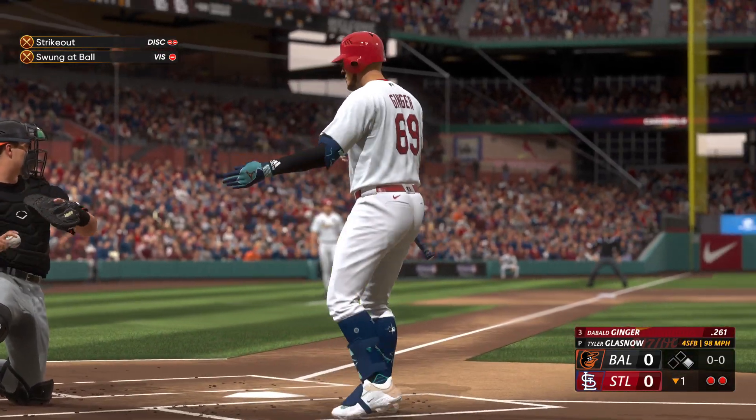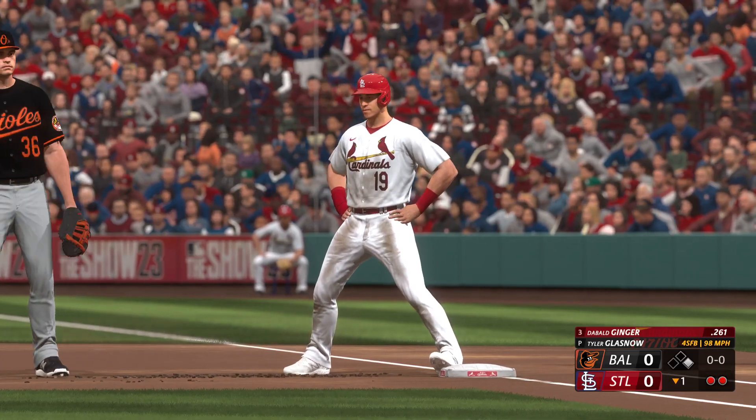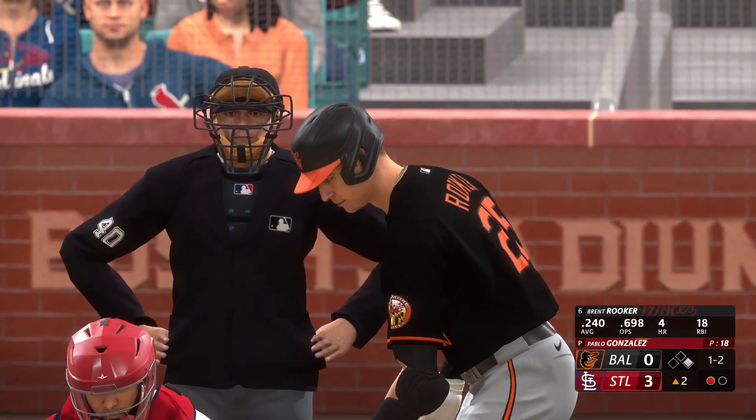Got me to go after the four-seamer just above the zone. There's a strikeout. Not the way we wanted that to go. Going back, top of the second.